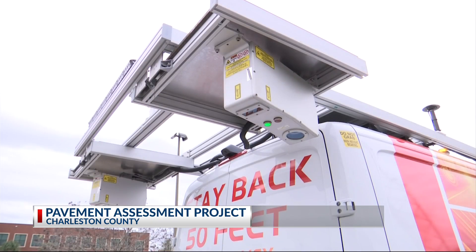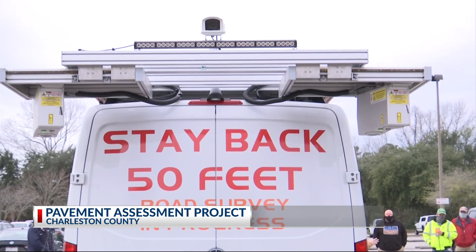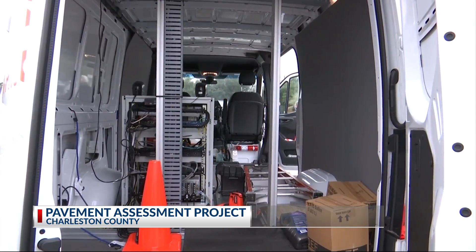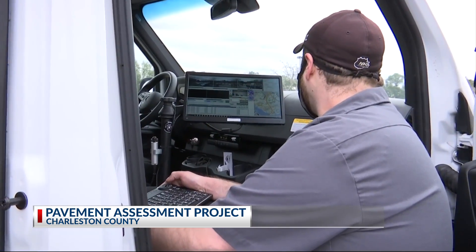The data will be compiled and used to create Charleston County's pavement assessment plan to fix the areas in most need. This data helps us have verifiable data to take an objective approach — a refined approach to make the best fixes both short and long term. With this data, the decisions the county makes will help them spend their money more wisely.